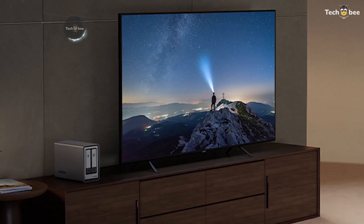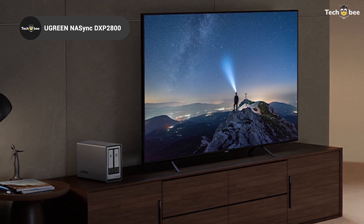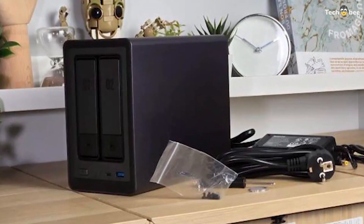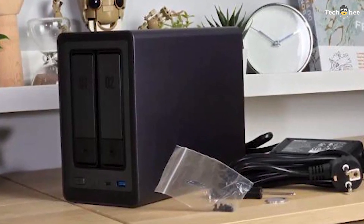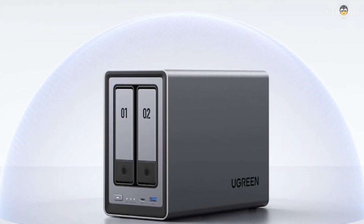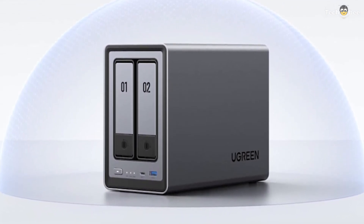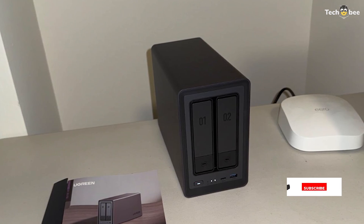The Ugreen Nasync DXP2800 is a powerful 2-bay NAS featuring an Intel N100 quad-core CPU and 8GB DDR5 RAM, ensuring fast data processing. With dual M.2 NVMe slots, it supports high-speed SSD caching, improving overall performance. The 2.5-gigabit Ethernet connectivity ensures fast file transfers, while the 4K HDMI output makes it a great choice for media streaming and direct playback.